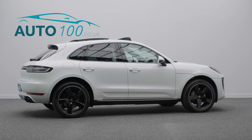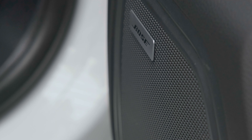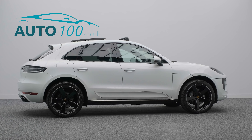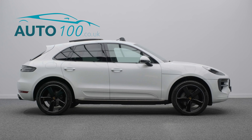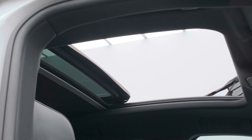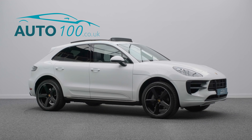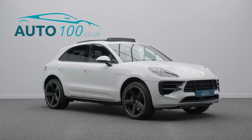This highly desirable driver's car also benefits from a panoramic roof system, adapted sport seats with memory and heating function, Bose surround audio system, sport chrono package including mode switch, heated steering wheel, running boards, sport tailpipes in black, satellite navigation, and front and rear parking sensors.